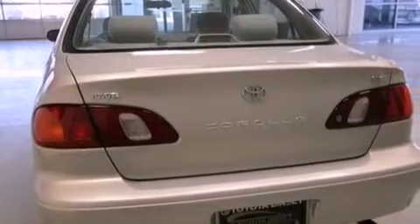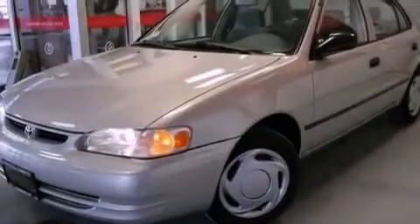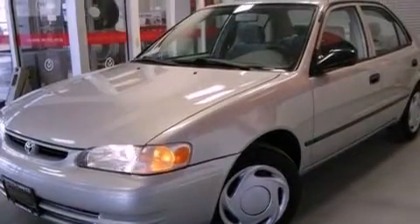Features include a split folding rear seat, a rear window defroster, a four-wheel independent suspension, a passenger side vanity mirror, tinted glass, and a tilt steering wheel.